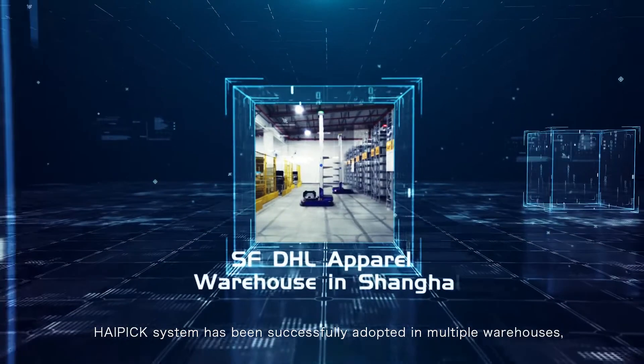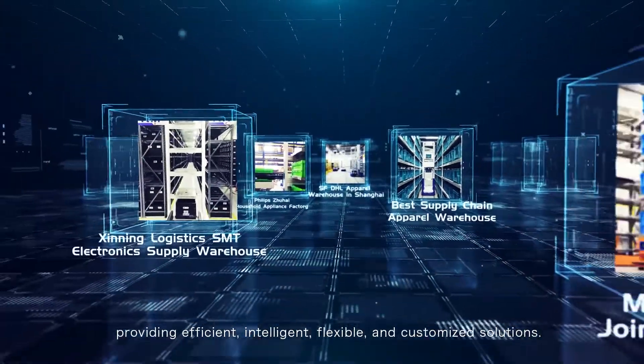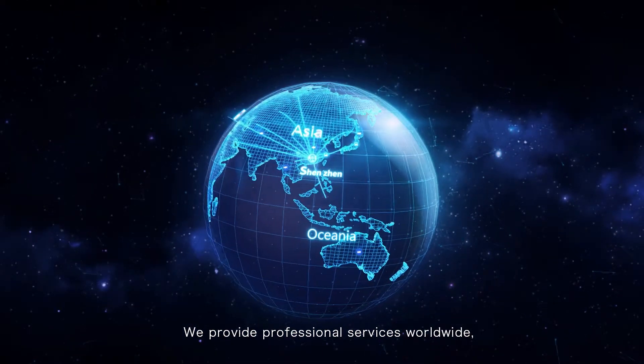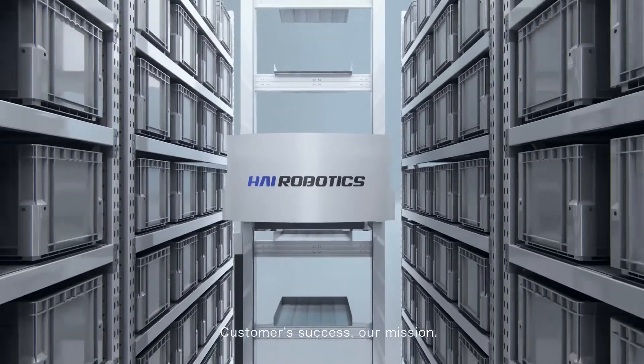HiPIC system has been successfully adopted in multiple warehouses, providing efficient, intelligent, flexible and customized solutions. We provide professional services worldwide, creating the best value for every warehouse and factory. Customer success — our mission.